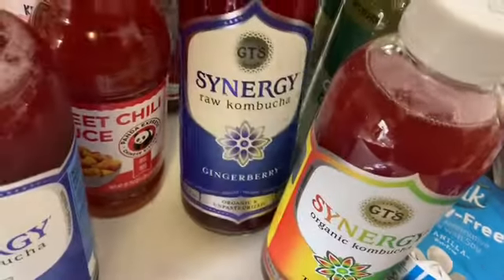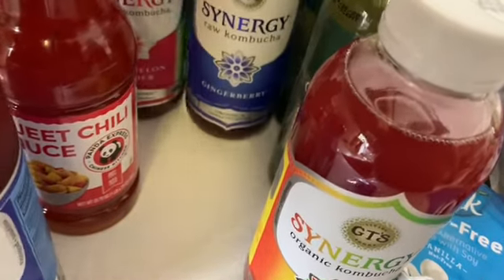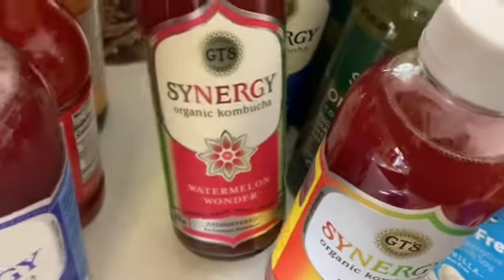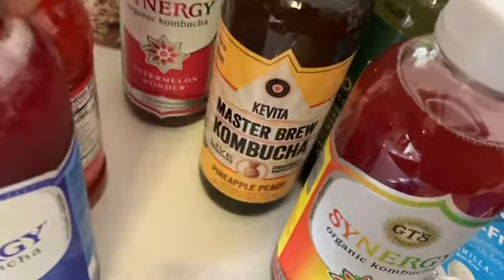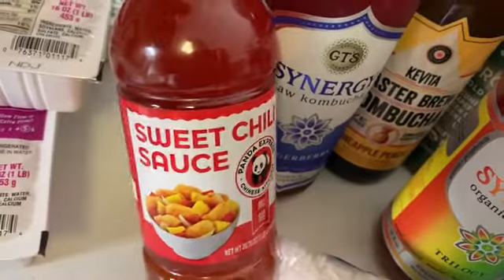I picked up a couple different flavors of kombucha — I got gingerberry, the trilogy, watermelon wonder. And then I picked up this new one right here I've never had before; it's the pineapple peach, and it just sounded good when I was at the store, so I grabbed that as well.